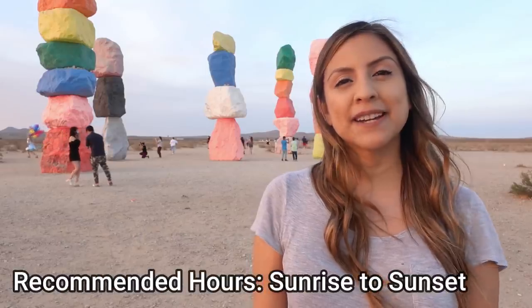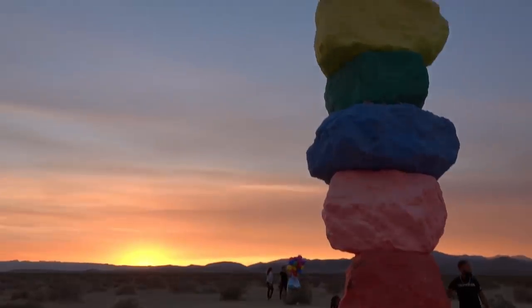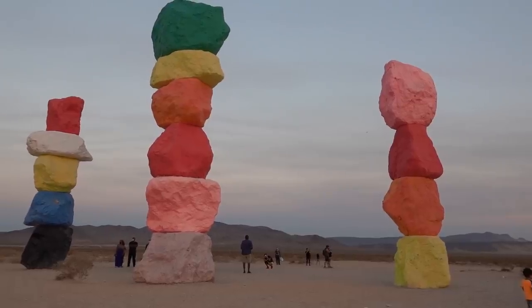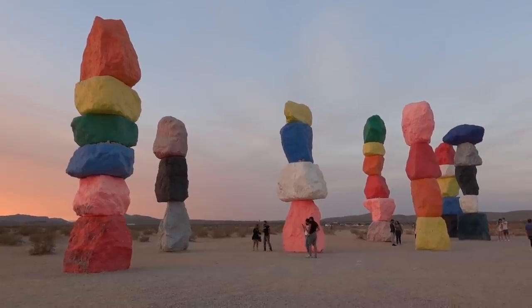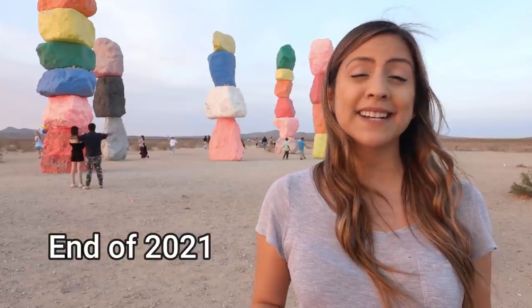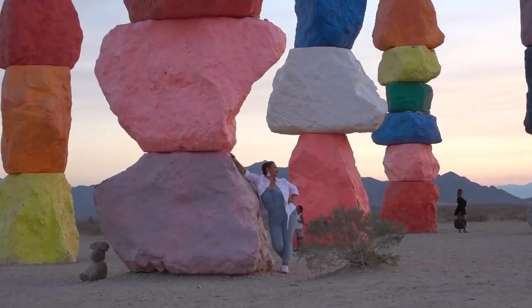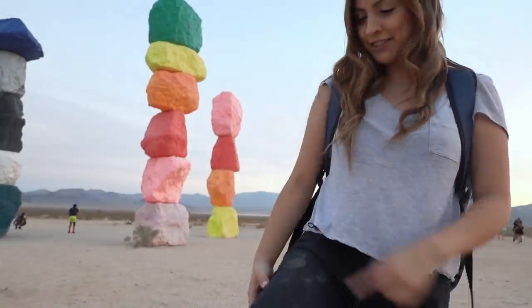This masterpiece was created in spring of 2016 and originally was only supposed to stay for two years, but it became so popular they extended the permit for another three years. Right now we only have it until the end of 2021, but I just hope they extend the permit again and it could just stay here forever. And just a little reminder — this is in the middle of the desert, you will get dirty.